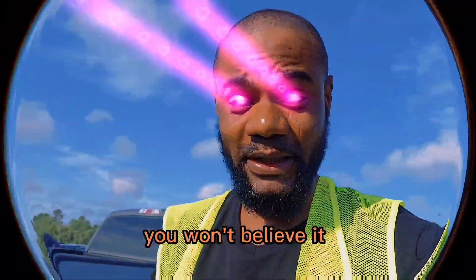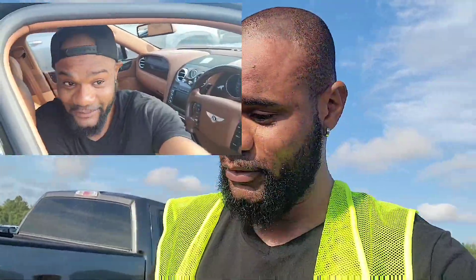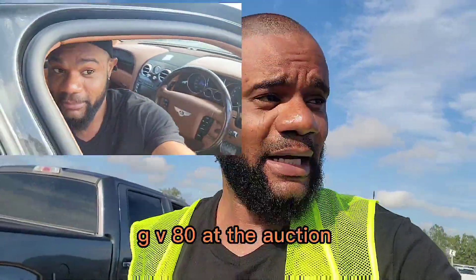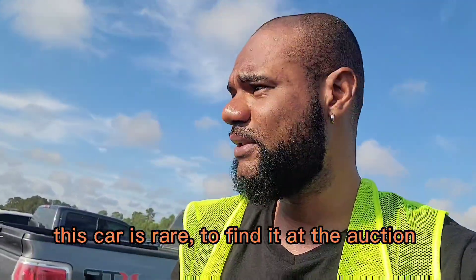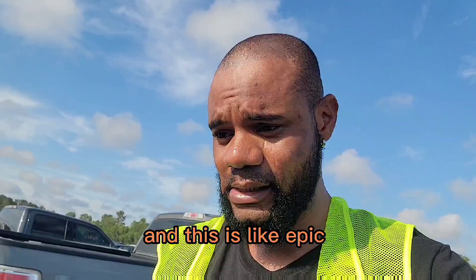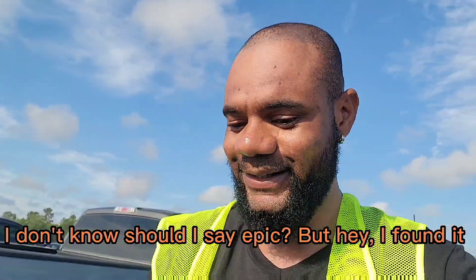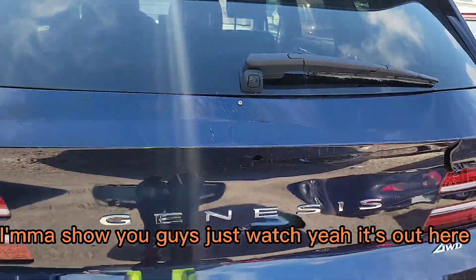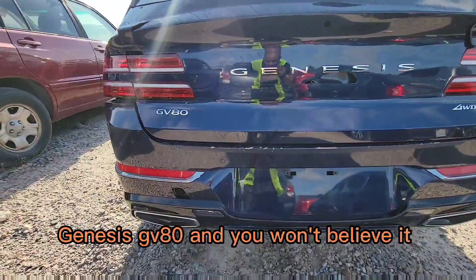Guys, guess what I found — you won't believe it. I found the new Genesis GV80 at the auction. This car is rare to really find at auction, and this is epic. I don't know if I should say epic, but hey, I found it. I'm gonna show you guys — just watch. Yeah, it's out here: Genesis GV80.